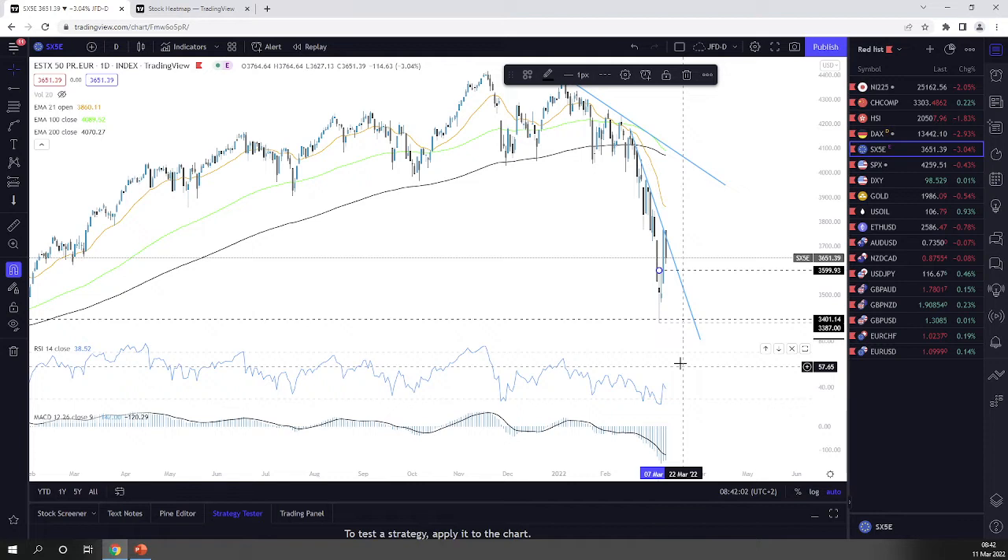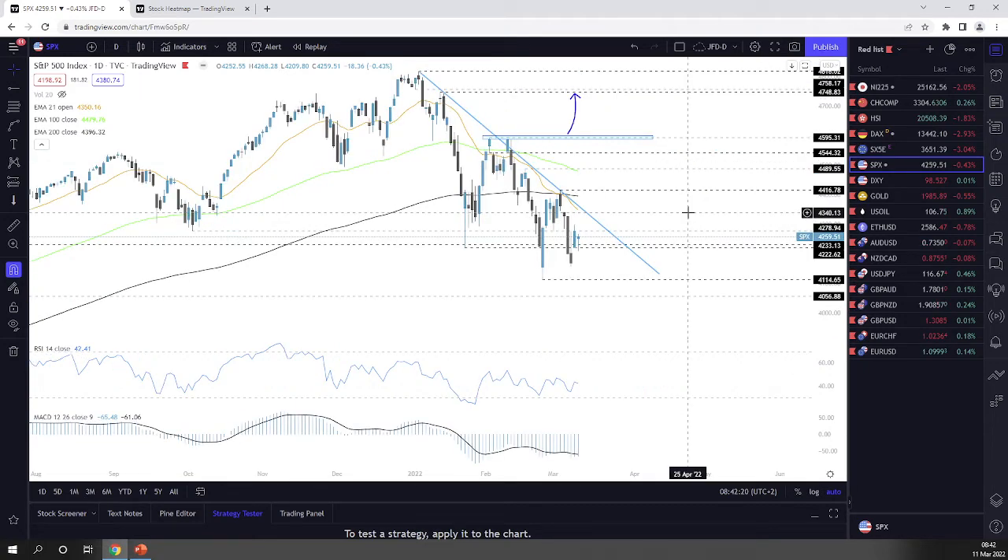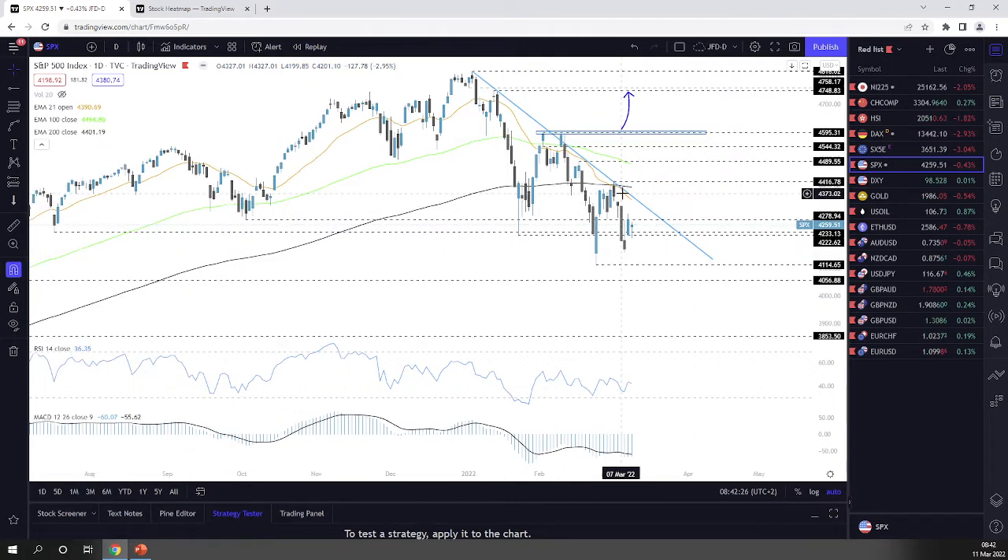The S&P 500 — yesterday the US indices did not perform well; they closed in the red, although not a significant loss. Looking at this picture on the S&P, overall you can see there is a problem — we are declining and trading below all of the EMAs on our daily chart, which could be seen as a bearish indication. Yesterday the best performing sector was energy and the worst performing was technology. On Wednesday it was a little bit different, so let's see how this plays out today.